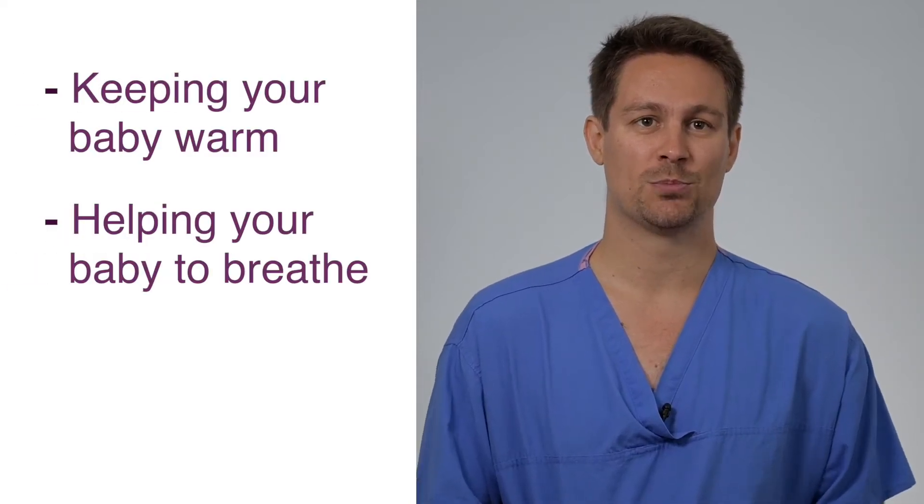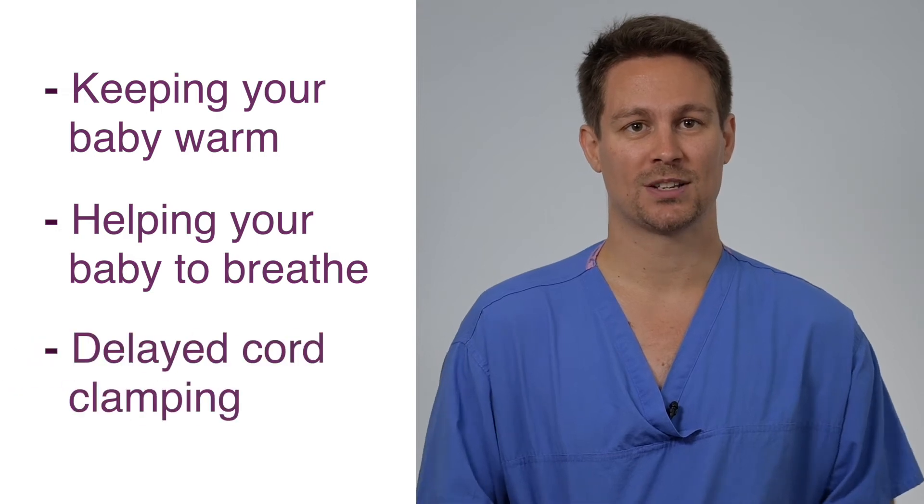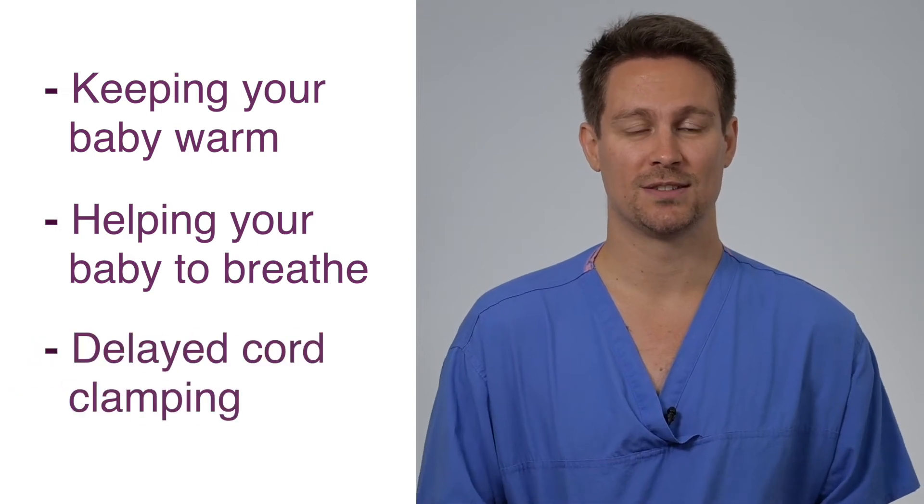Hi, my name is John. I'm one of the neonatal doctors here in Leeds and I'd like to talk to you now about the immediate care of your baby. When your baby is first born, the midwives and the neonatal team will always take steps to ensure that your baby is as safe as possible. In the first seconds and minutes, the three most important things that we do are keeping your baby warm, helping your baby to breathe, and aiming to keep your baby attached to the cord for at least one minute if it's safe to do so.